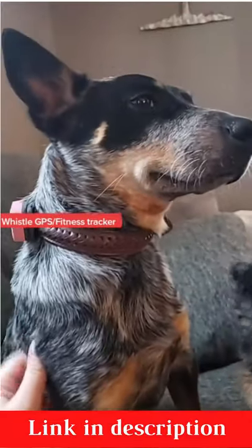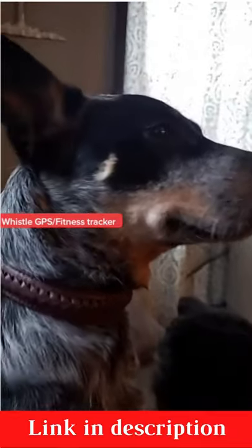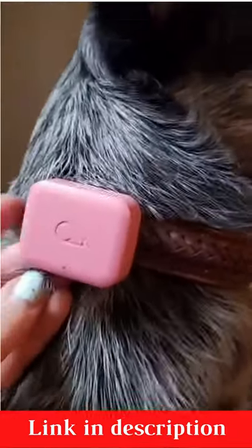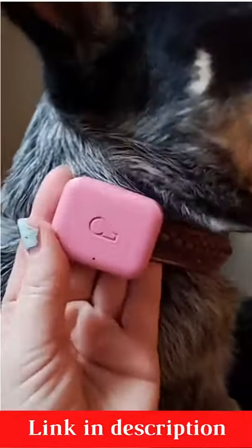A lot of people have been asking in my videos about what this little pink box is, so I figured I would show you guys. This is called a Whistle. It's a pet fitness slash GPS tracker. If anyone is familiar with the Fi dog collars, this is very similar.